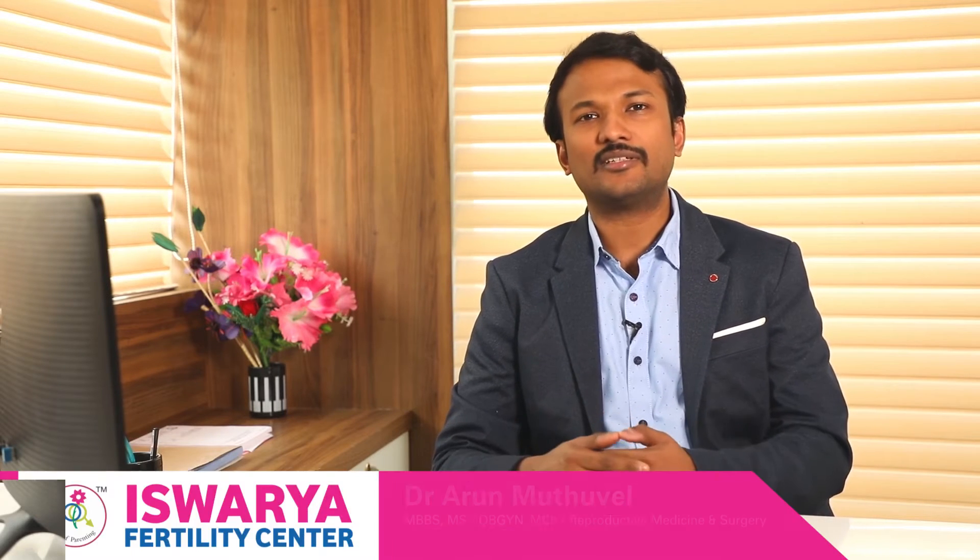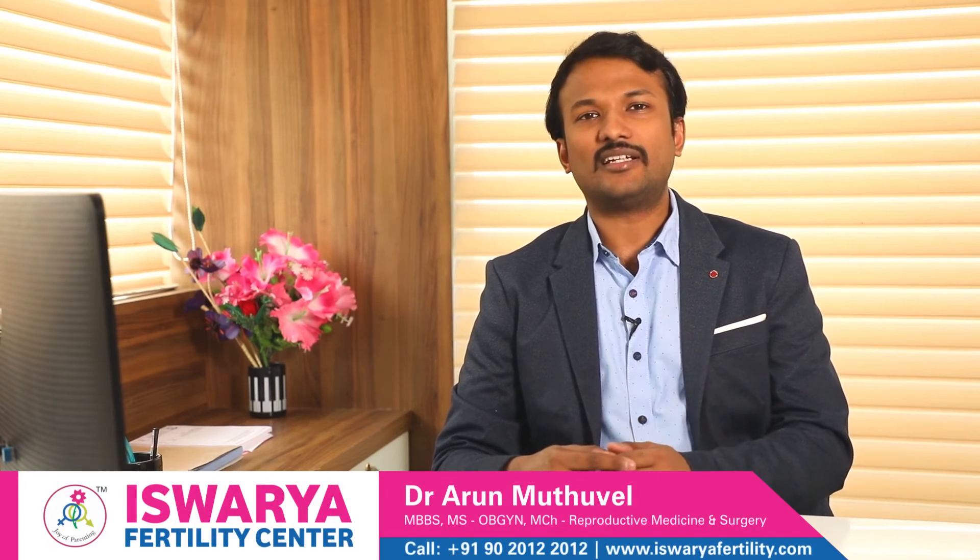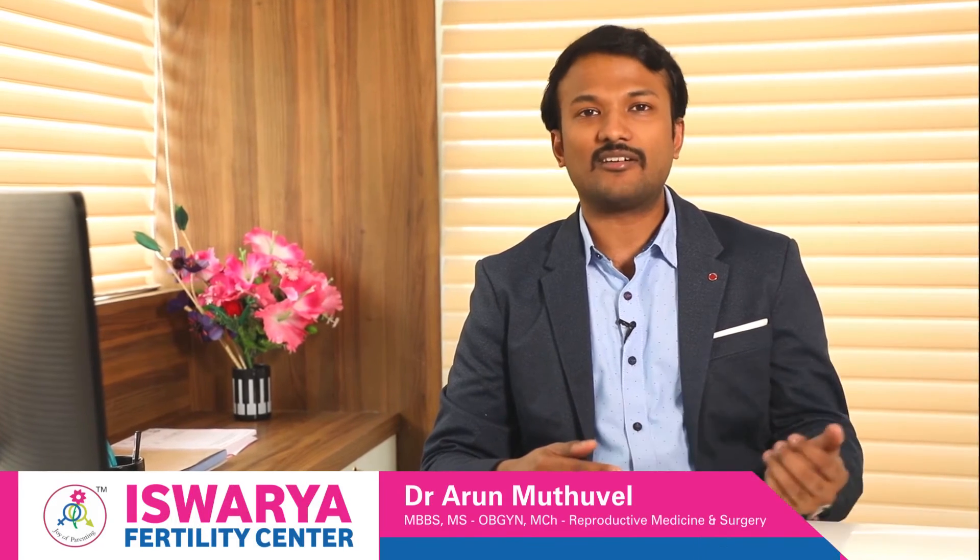During your third or fourth month scan, you may need an additional procedure like amniocentesis or CVS to confirm whether the PGD was successful. This is not mandatory, but it is better to do it since technologies like PGD are relatively new.